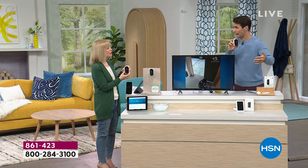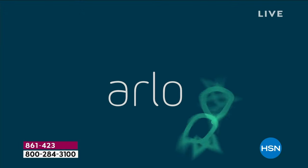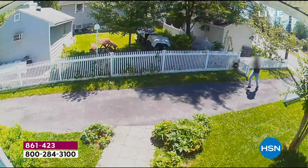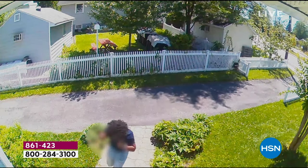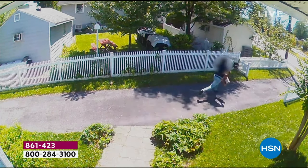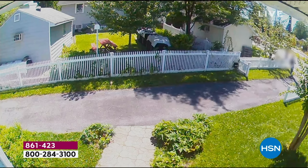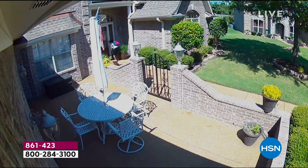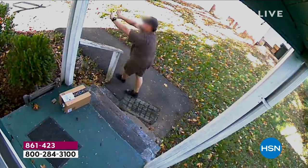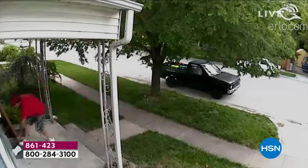Maybe the kids are coming home and you need to talk to them. But this is the time to protect yourself. Look at this — this kind of stuff is scary. I'm shocked that people do this, but it's happening more and more often, and we have to protect ourselves. Just so you know, these are real videos that people sent in to Arlo, and every single bad guy on these videos was caught.